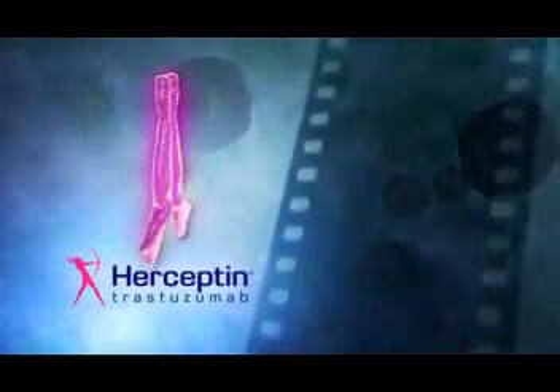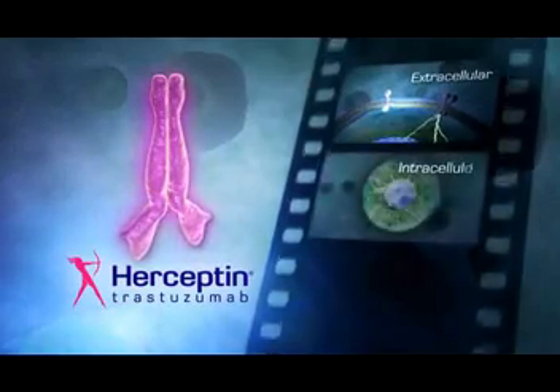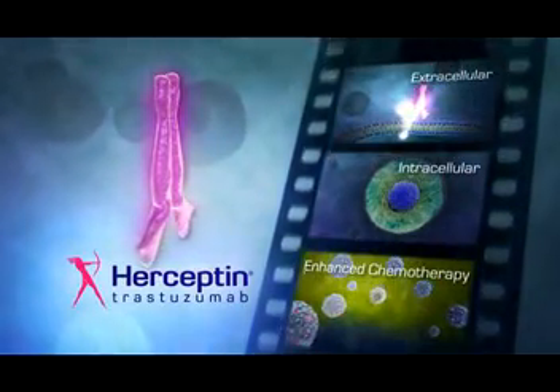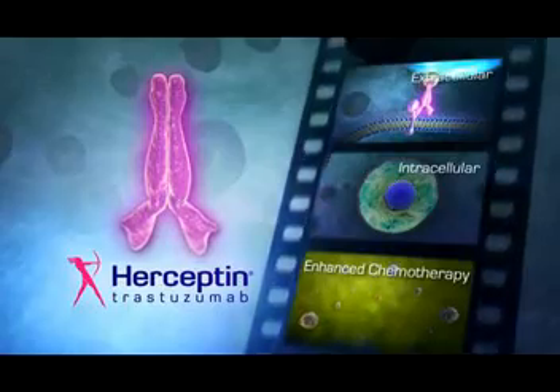With several distinct mechanisms, Herceptin works both extracellularly and intracellularly to deliver a multimodal attack against cells overexpressing the HER2 receptor, a receptor linked to one of the most aggressive forms of breast cancer.